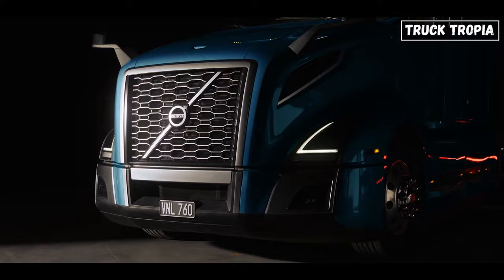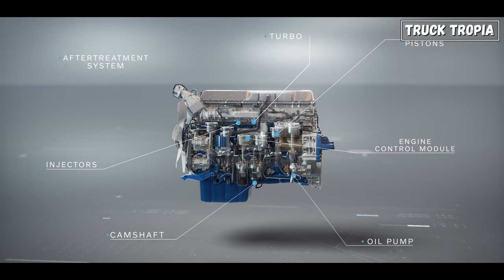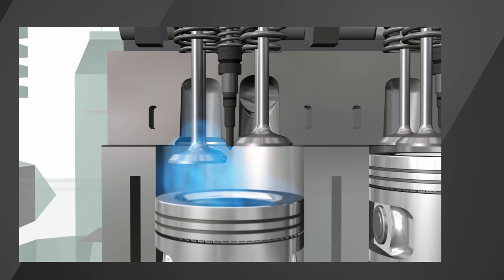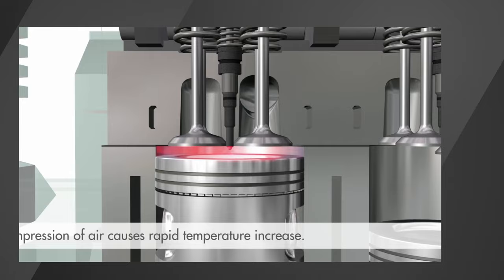Let's start with the engine — the heart of any semi-truck. These trucks are often powered by heavy-duty diesel engines designed for maximum torque and efficiency. Diesel engines operate on the principle of internal combustion: air is compressed in the cylinders, and diesel fuel is injected at a precise moment. The heat generated ignites the fuel, creating a controlled explosion that drives the piston downward, turning the crankshaft and generating power.